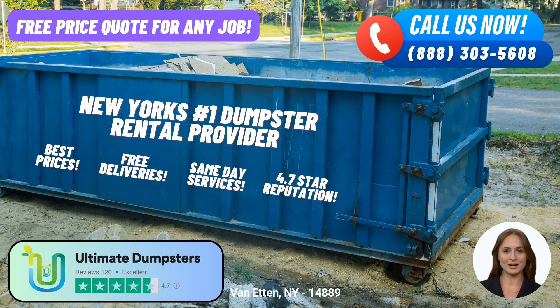Ultimate Dumpsters goes beyond just dumpster rentals. They offer a comprehensive range of services that can be combined to meet your various needs — whether you require porta-potties, mobile storage units, temporary fencing, commercial weekly garbage pickup, or more. Managing your orders is made easy through their user-friendly online portal, where you can check on order statuses, make changes, and ensure a smooth rental experience. To provide personalized assistance, Ultimate Dumpsters assigns a dedicated project manager to every client, ensuring professional support throughout your rental period.